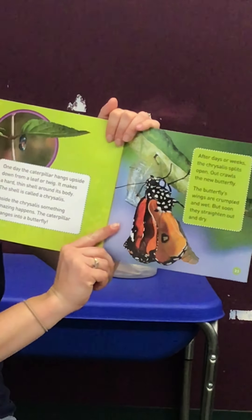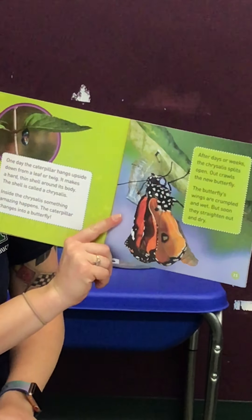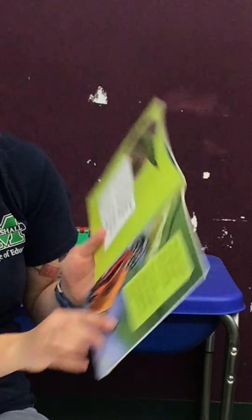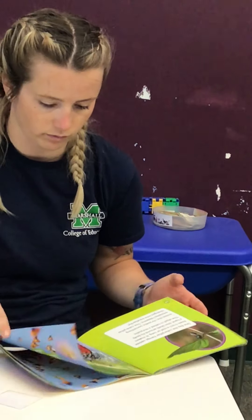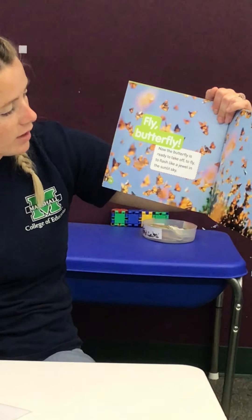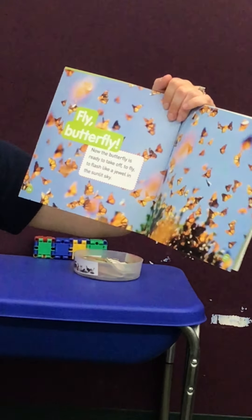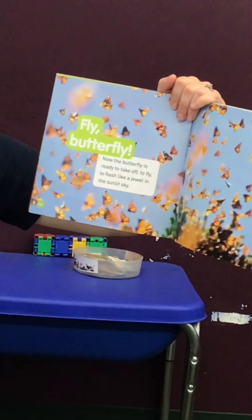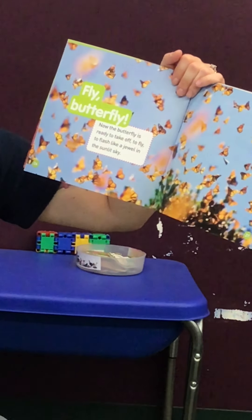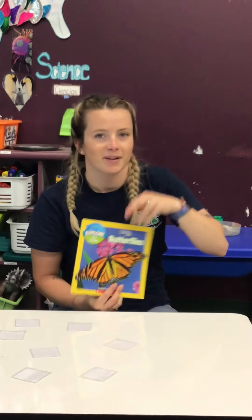The butterfly's wings are crumpled and wet, but soon they straighten out and dry. Fly, butterfly — now the butterfly is ready to take off, to fly, to flash like a jewel in the sunlit sky. The end. Bye guys!